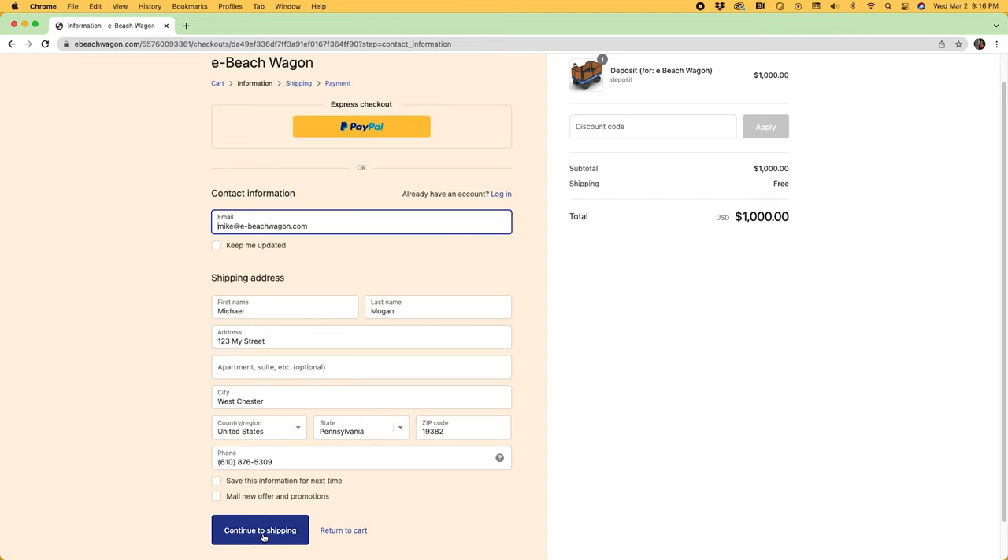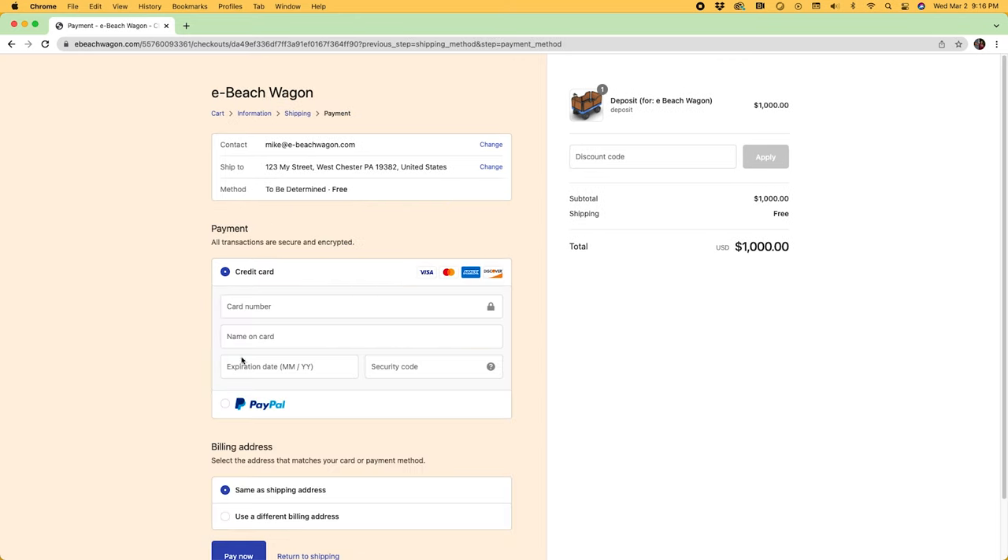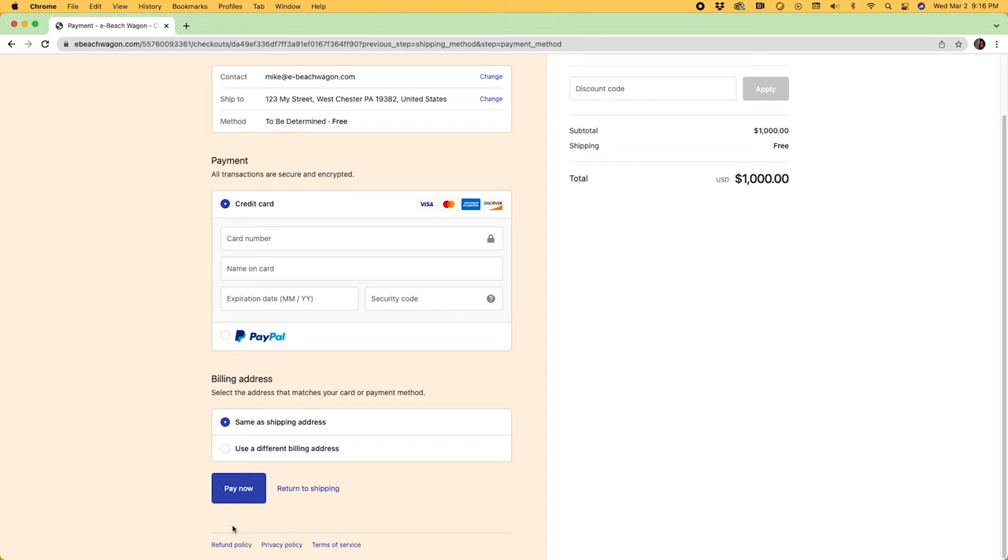Then hit continue to shipping. Shipping will be free for this offer, though that may change as we get closer to being in season. Click continue to payment, enter your payment information, and then click the pay now button.